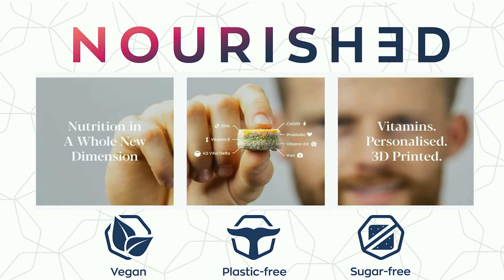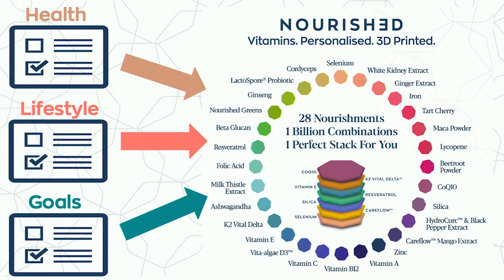This will really empower us to move forward. By answering a few short questions about your health, lifestyle, and goals, our clever and sophisticated algorithm will create a formulation of the seven nourishments best suited to you. Of course, if you know what you'd like, you absolutely can choose any seven ingredients from our extensive list of different vitamins, minerals, superfoods, and actives to create your own Nourished blend.